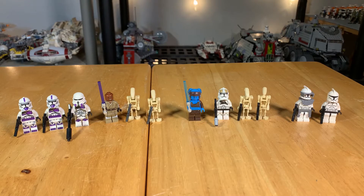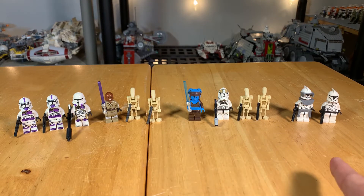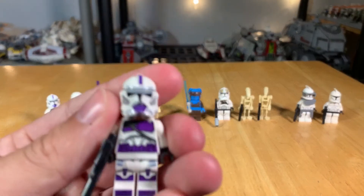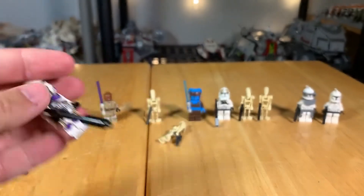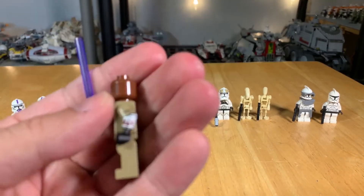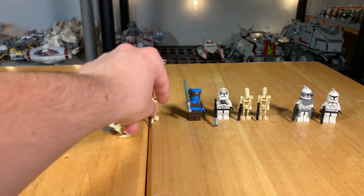First up are the minifigure rankings. I personally have the 2022 minifigures at number one, the 2017 at number two, and the 2008 at number three. The 2022 is the obvious pick for best minifigures — you're getting four really exclusive figures, including the 187th Clone Trooper, which is just an awesome figure, the 187th Commander who is technically an airborne trooper, and really the best Mace Windu ever done with arm printing.